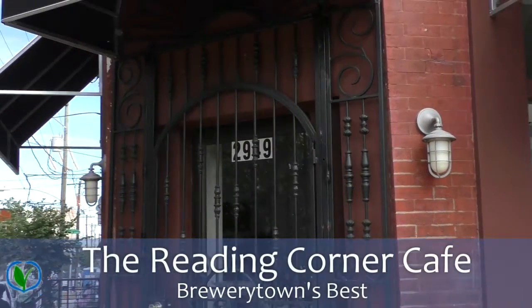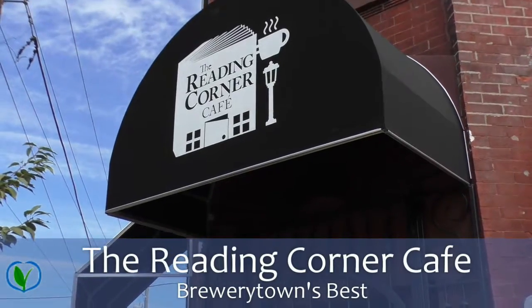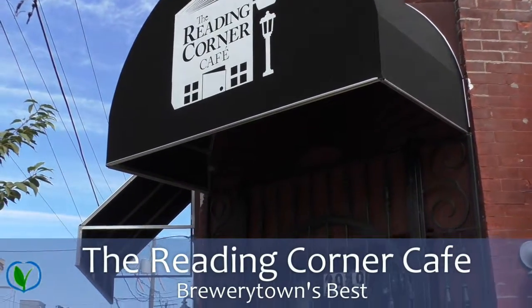Hi, this is Dana Carroll with LYL Realty Group and welcome to Art Hood Brewery Town where we call home. This is one of the exciting bright spots of Brewery Town called the Reading Corner, an amazing place where K through 4 students can come and read rich literature in an awesome cozy setting.